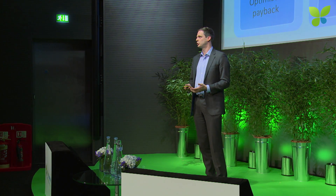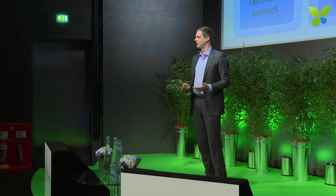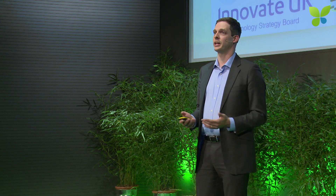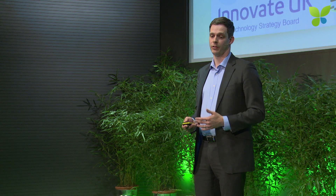We're also looking after the batteries after they've worn out and providing a recycling service to the customer. In terms of the team: I'm Joe Warren; I worked at Open Energy, a demand-side response provider, for seven years, working on smart grid products with National Grid and creating a new market for smart grid products in the UK. Our Technical Development Director, Tony Duffin, has over 20 years of engineering experience and has spent the last five years working in various startups. Andrew Wordsworth founded the company; he's formerly Managing Director of Carbon Trust Enterprise Limited and has raised more than £250 million worth of equity commitments for around 20 startups. We're also very pleased that Simon Ackland, former Managing Director of Cuesta, has agreed to come on board as chairman.